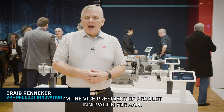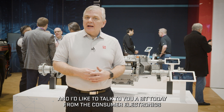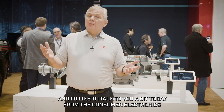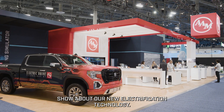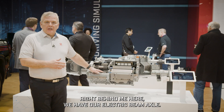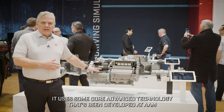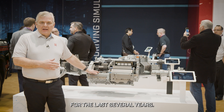My name is Craig Reniker. I'm the Vice President of Product Innovation for AAM, and I'd like to talk to you a bit today from the Consumer Electronics Show about our new electrification technology. Right behind me here we have our electric beam axle. It uses some core advanced technology that's been developed at AAM for the last several years.